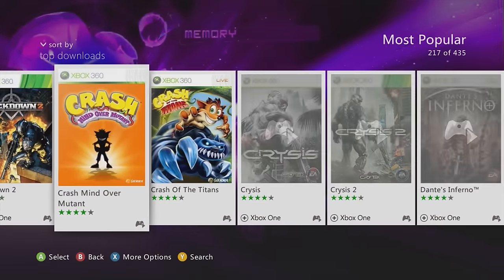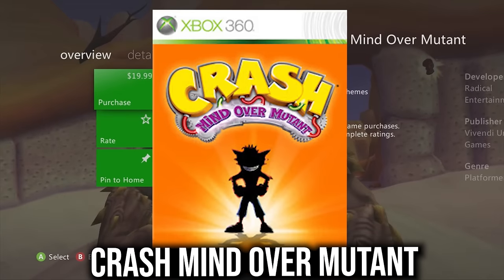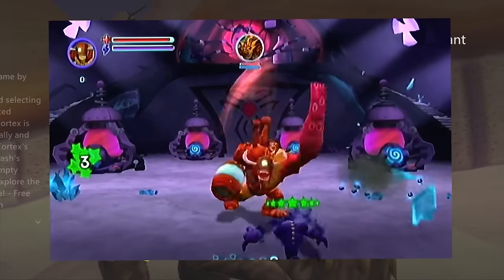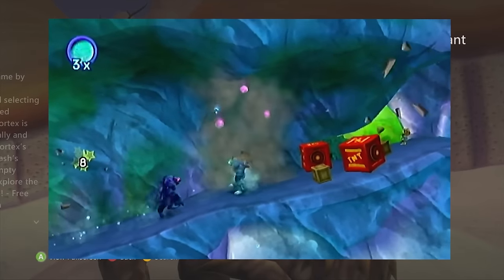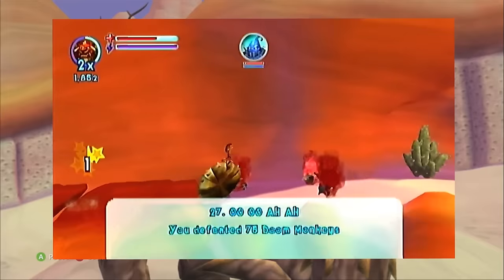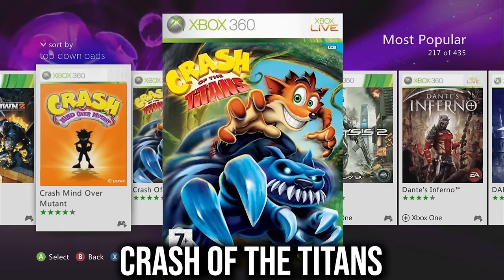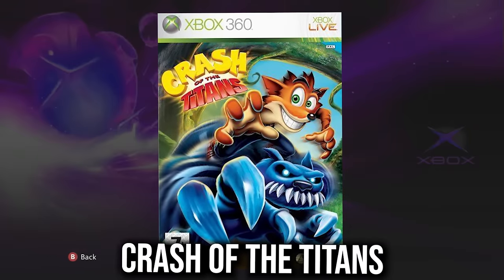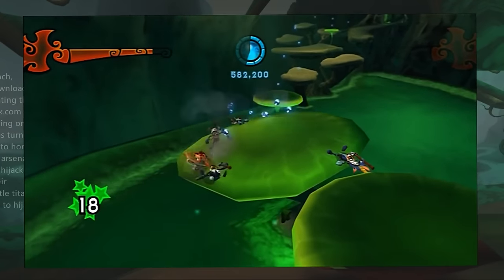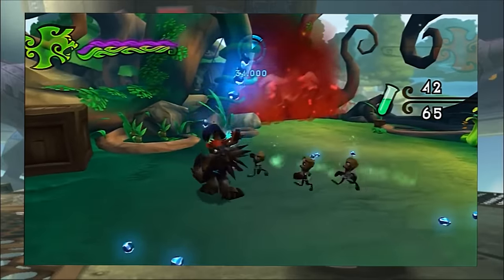Crash: Mind Over Mutant is a must-cop before it gets delisted if you're a fan of the franchise. And Crash of the Titans is such a blast — the gameplay is a beautiful beat-em-up style that's a joy to play.